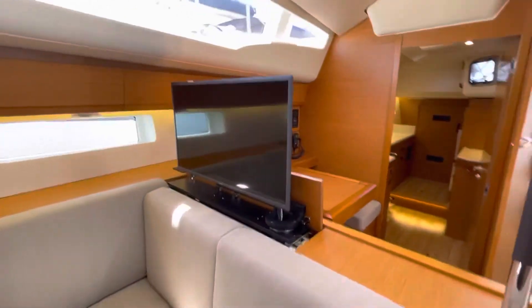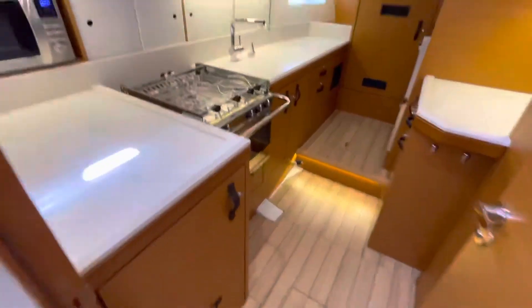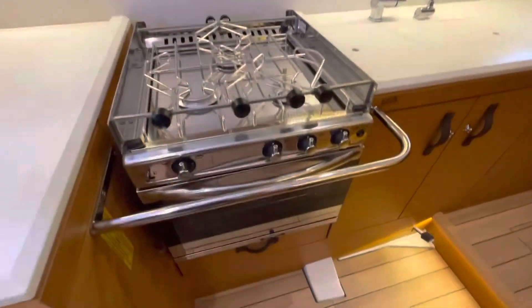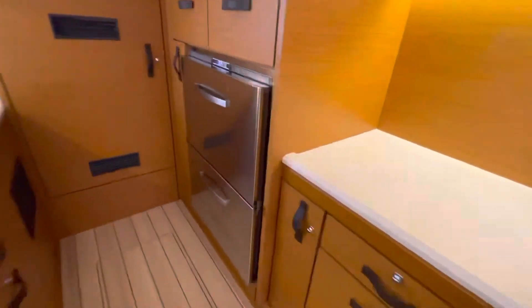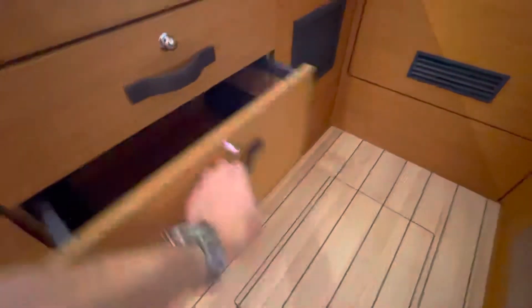TVs are popped up now. Galley's aft in this one - this is an option, otherwise there's a galley in the saloon. Microwave, plenty of storage. Triple burner stove with LPG oven. Plenty of storage there. Double drawer fridge here, stainless steel. Washing machine. Plenty of drawer storage here and throughout the boat, plenty of storage behind here as well.